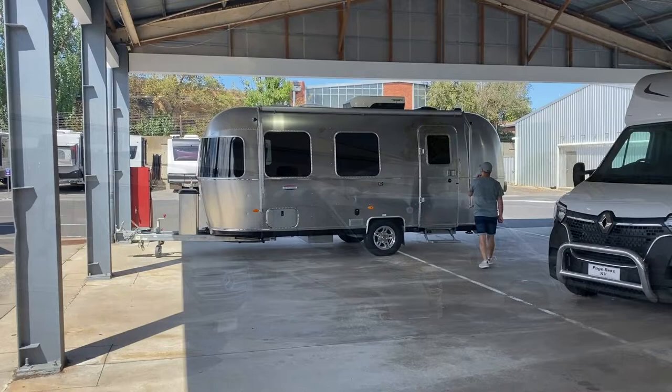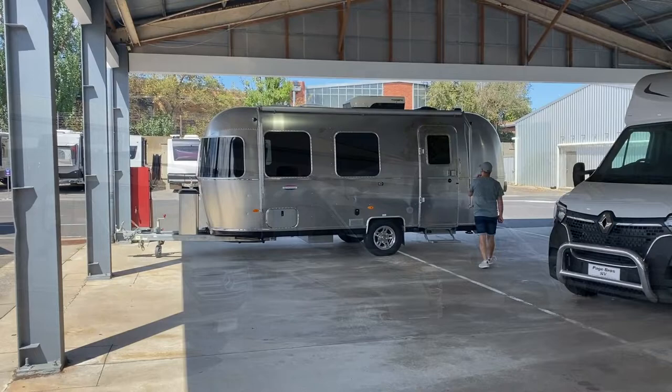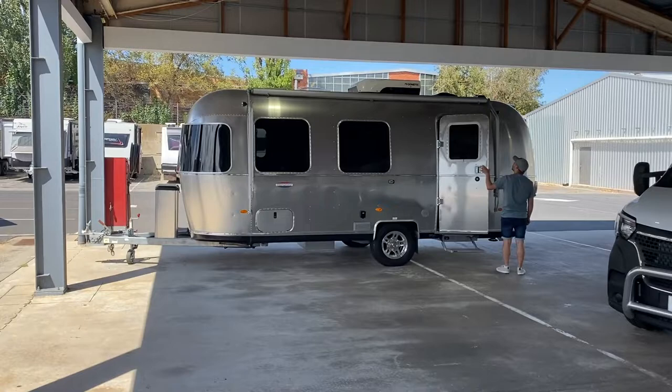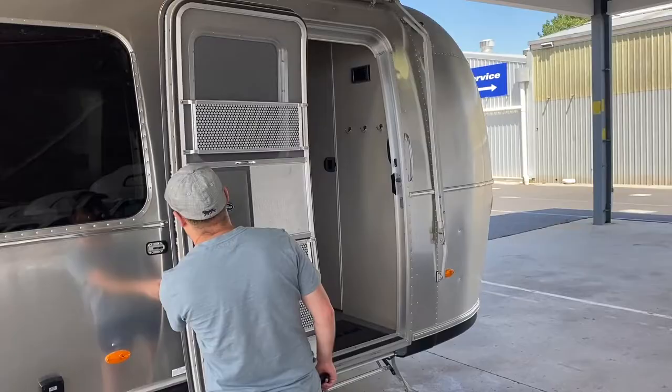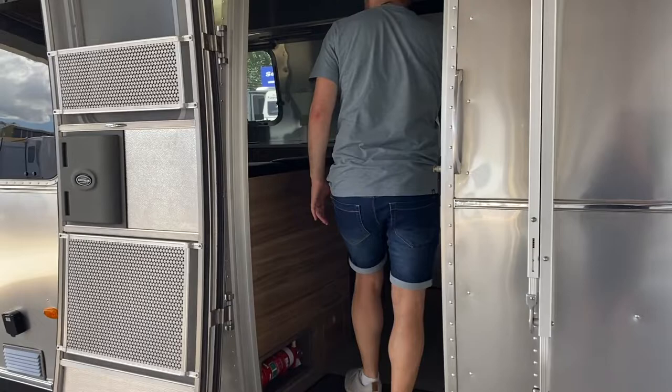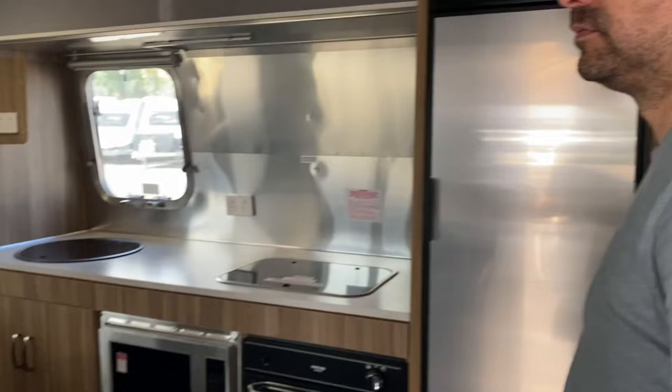Now if you remember from last week's episode, we actually got to see a really small version of this - it's an Airstream and it looks really modern, so cool. Look at it, it's amazing. Adam's just opened up the door - this looks incredible, I love it. Let's go in and have a look and hope we don't get in trouble. I don't think you're meant to be in here Adam - it was unlocked anyway, let's have a quick look around before we get kicked out.